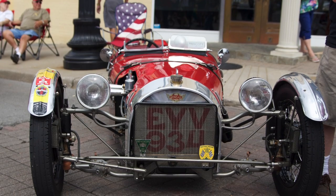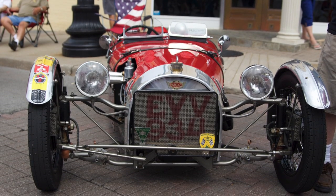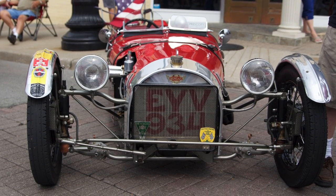I found it buried in trash under a house in Oxford, Georgia. You're kidding. 25 years ago. I've probably restored it five times, every five years or so.